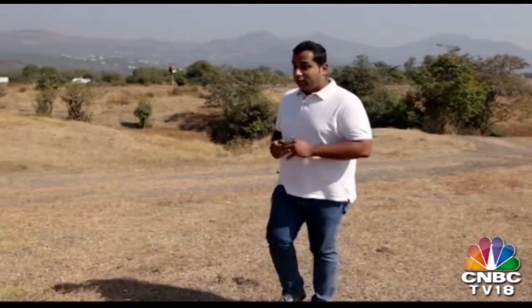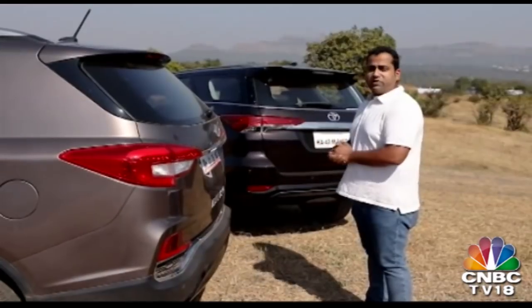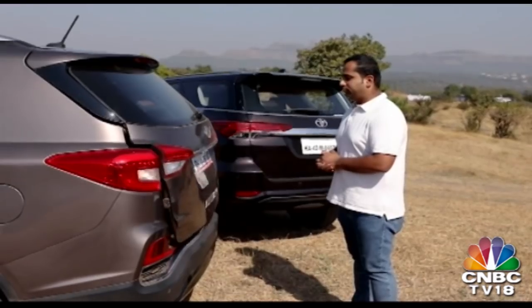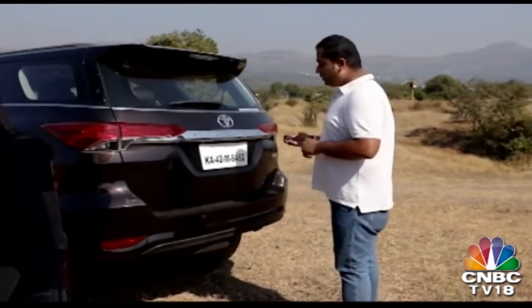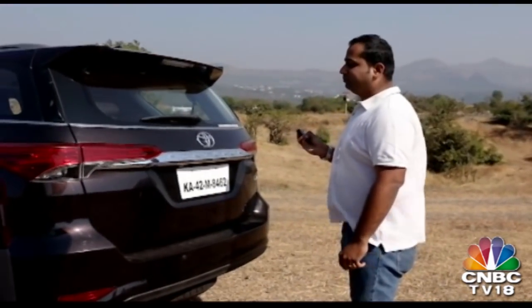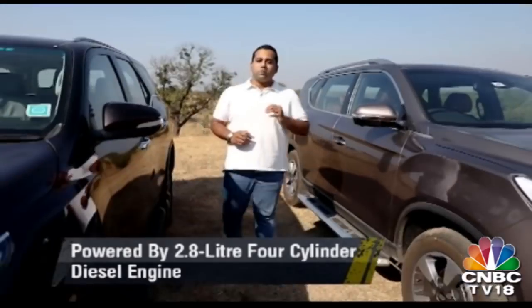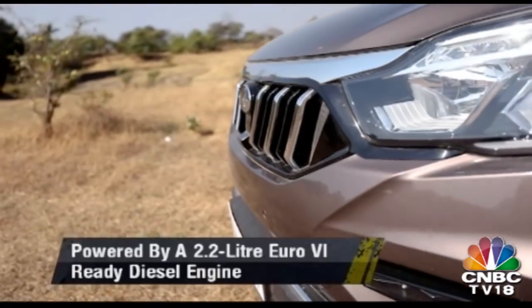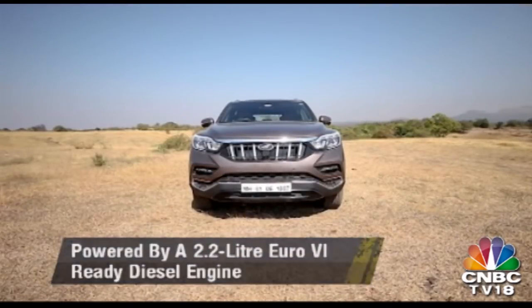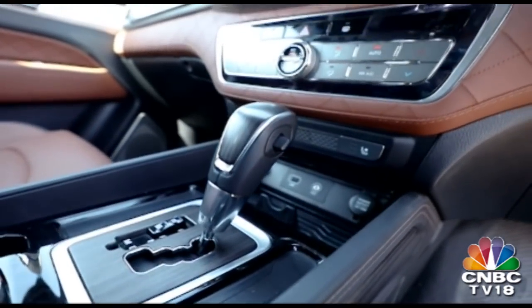When it comes to opening the boot, I don't have to do anything with the Alturas — I simply stand behind the SUV with the key in my pocket and the boot opens itself. That is not the case with the Fortuner, which requires pulling the key out and pressing a button. The Fortuner is powered by a 2.8L 4-cylinder diesel engine offering 177 PS and 450 Nm of torque, while the Alturas uses a smaller 2.2L diesel engine offering 180 PS and 420 Nm. The Fortuner's engine is paired to a 6-speed automatic while the Alturas uses a 7-speed automatic sourced from Mercedes-Benz. So on the powertrain front, both SUVs are pretty closely stacked.